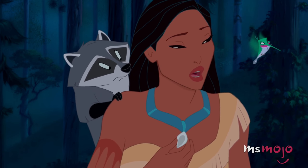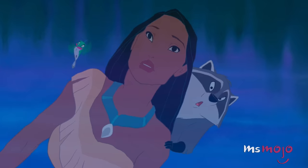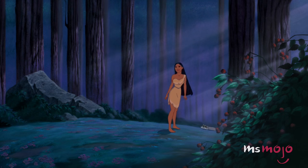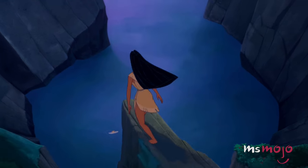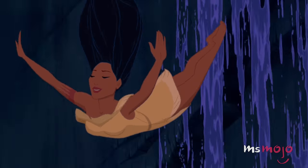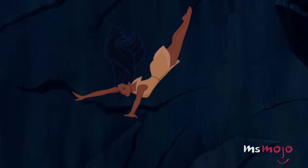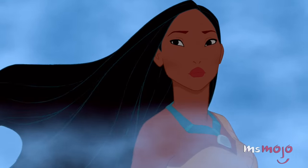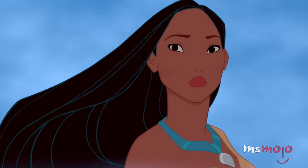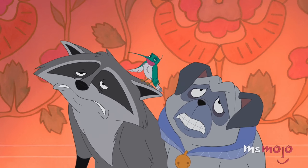Her outfit of choice consists of a one-shoulder tan dress with a bright blue necklace. When you're a free spirit who runs headfirst into adventure, less is more. You don't need complexity when you have perfect wind-whipping hair and killer cheekbones. Besides, she tried complex once — it didn't go so well.